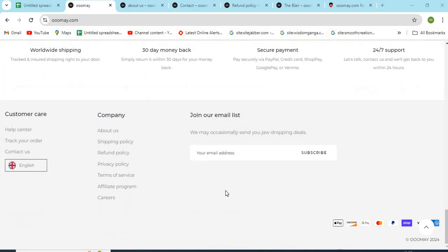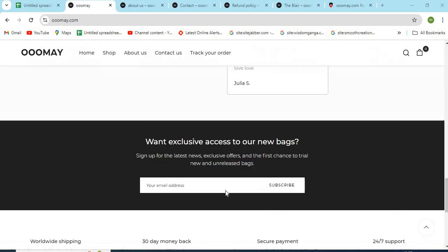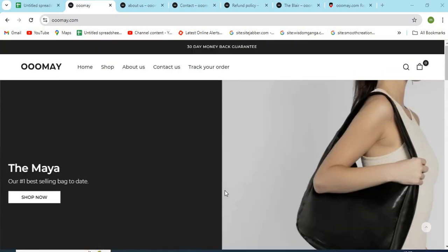Ome.Calm is an online shopping store that sells different types of products online. Before purchasing anything, you need to check a few points that are mentioned in this video.